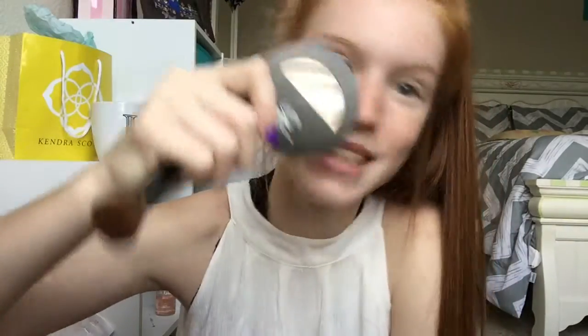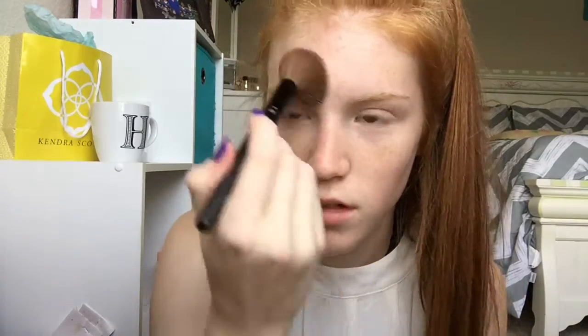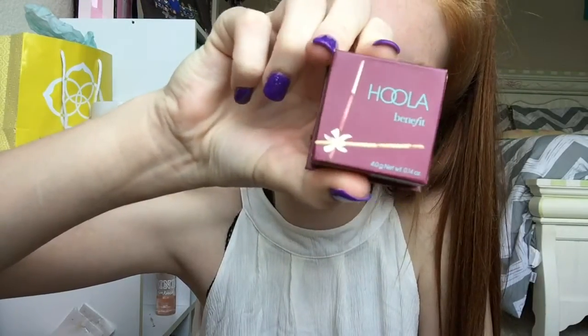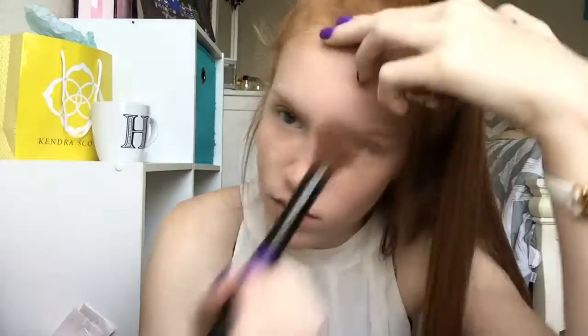After that I take powder and kind of set the concealer and put powder on my face, just kind of all over my face. After that I take my Hoola by Benefit bronzer, which is my favorite bronzer in the world, and I put it kind of on my cheeks when I make a fish face and on my forehead because it makes me look so much more tan. I love bronzer only because it makes me look so much more tan and I love it.